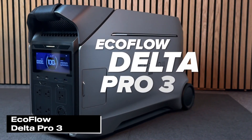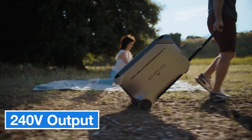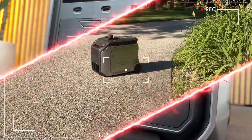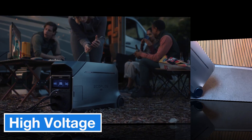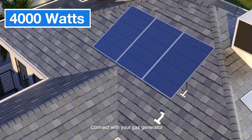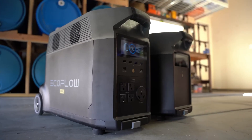Let's kick things off by taking a look at EcoFlow's newest solar-powered generator, the Delta Pro 3. One of the standout features is its ability to provide 240-volt output. Most solar generators can't do this on their own — usually you have to link several units together — but with the Delta Pro 3, you get 240 volts on its own, which means you can power high-voltage devices. This is a big advantage, especially for running large appliances or even electric vehicles. It offers 4,000 watts of continuous output and can handle surges up to 8,000 watts, making it a reliable solution for devices with sudden spikes in power demand.